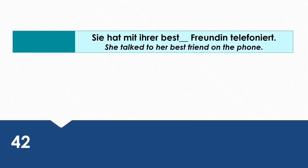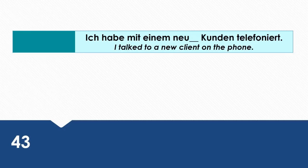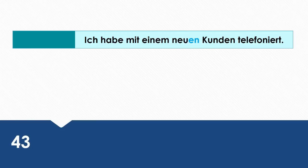She talked to her best friend on the phone. Wie sagt man das auf Deutsch? Sie hat mit ihrer besten Freundin telefoniert. I talked to a new client on the phone. Wie sagt man das auf Deutsch? Ich habe mit einem neuen Kunden telefoniert.